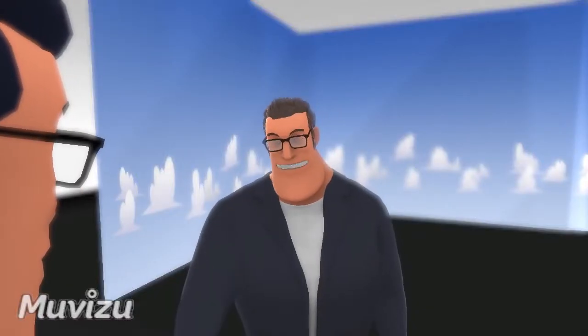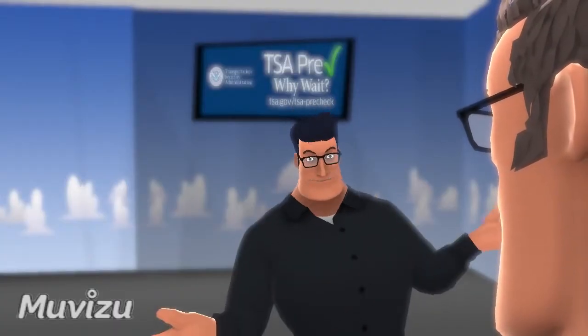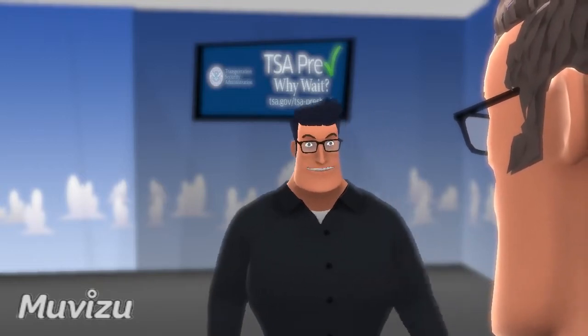Pretty much. I see. How can I get in? The membership costs $85 for five years. There are also a certain number of requirements to be eligible, so you might want to check that.